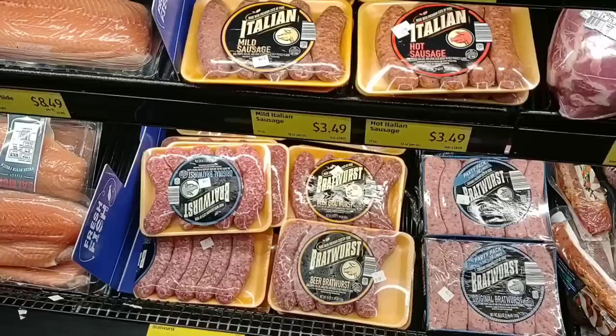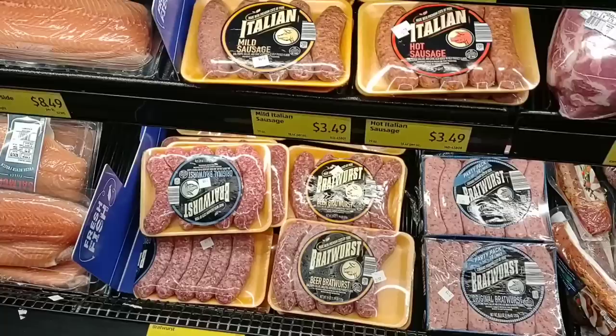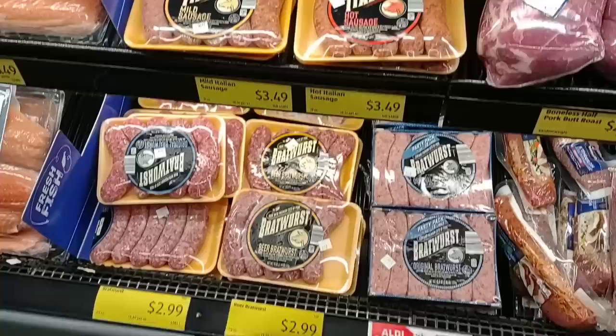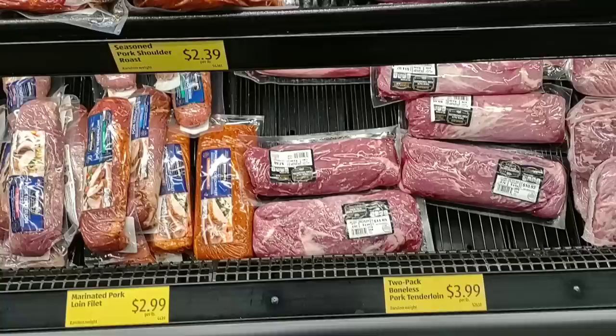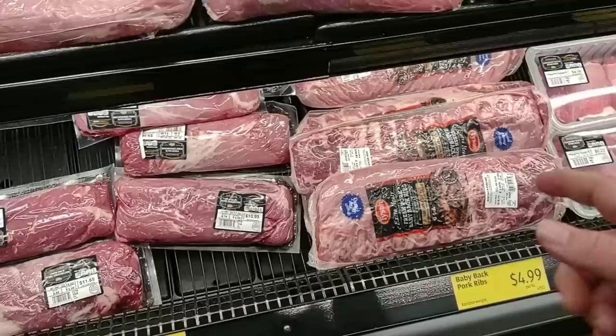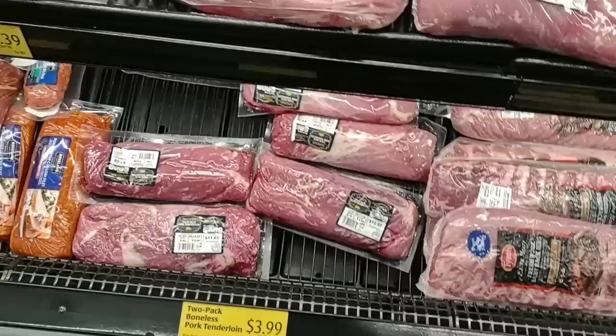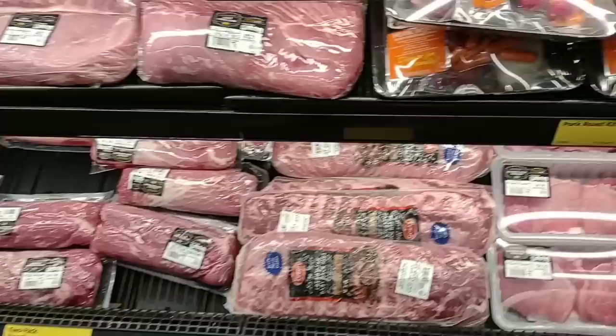I had a comment on the bratwurst from Aldi not being that great. I can vouch for the ones at Meijer but we've never tried the bratwurst. The Italian sausage here is okay — I still prefer Kroger. The bratwurst is $2.99. One thing that always looks good at Aldi is the ribs. This is Tyson at $4.99 a pound, so that's a little expensive. They have a two-pack boneless pork tenderloin for $3.99 a pound. We saw at Kroger they had a buy one get one free sale, though that may be over.